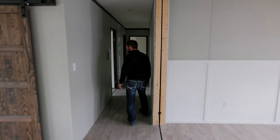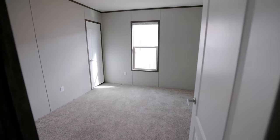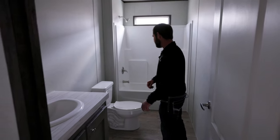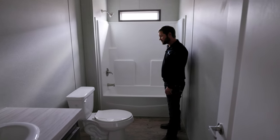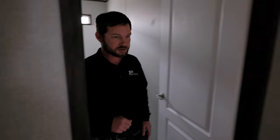Coming back here, we'll take a look at the spare bedrooms first. This is your first spare bedroom. Then we make it to the spare bath. Spare bathrooms have nickel-plated faucets and porcelain vanities. We have a 54-inch one-piece fiberglass tub-shower combo in the first spare bathroom.